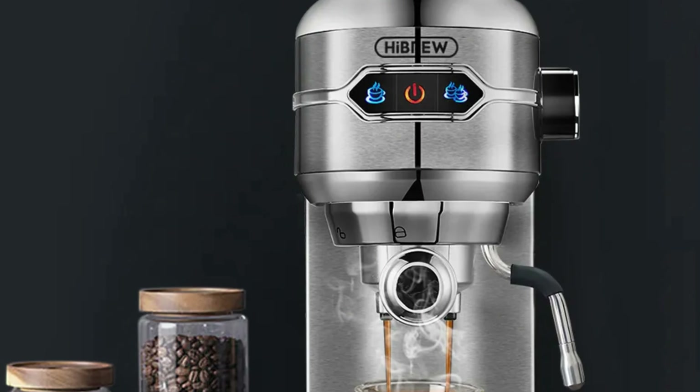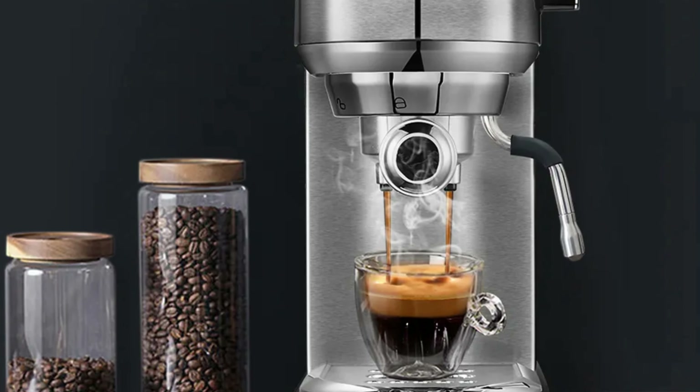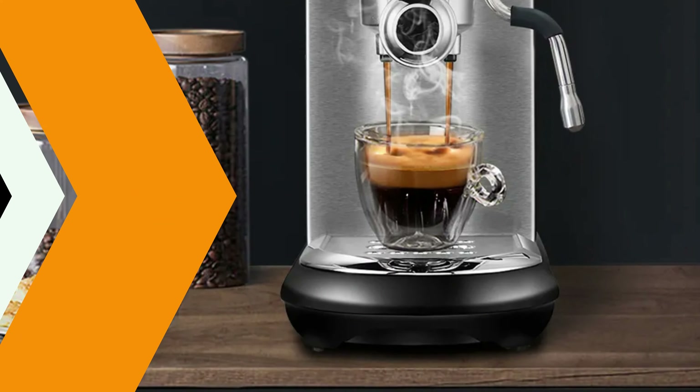The Hebrew brand is synonymous with quality and innovation, backed by the ingenuity of mainland China. The Hebrew Espresso Machine is a testament to excellence and precision, making it a must-have for any coffee enthusiast.